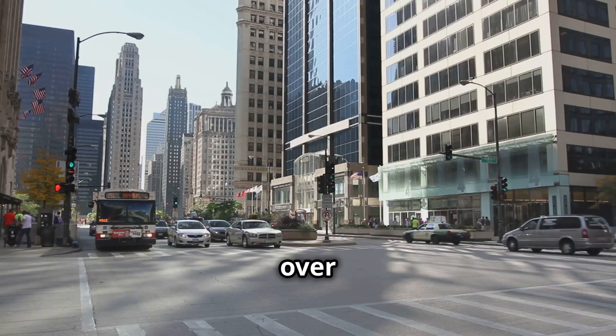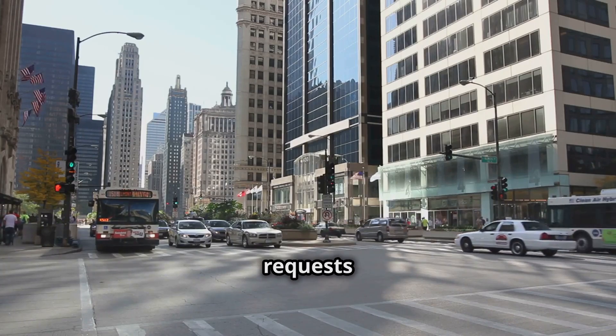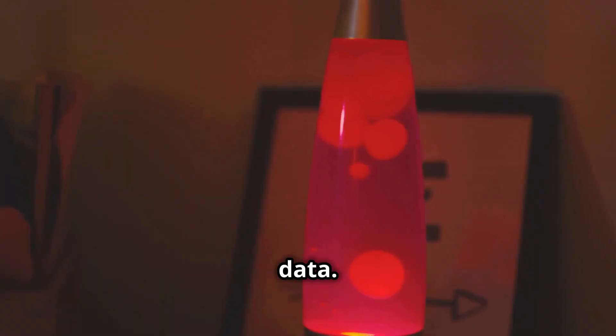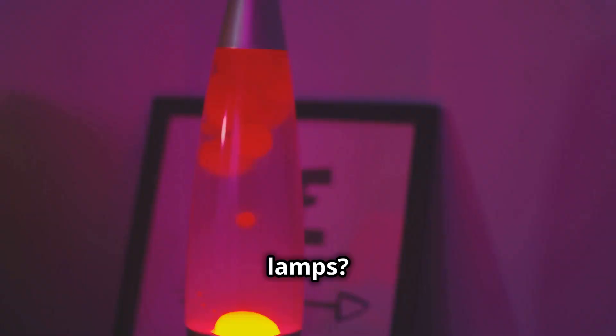Cloudflare handles over 5 trillion webpage requests every day. Most of these are encrypted to protect your data. But did you know this encryption depends on lava lamps?